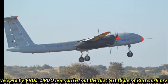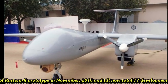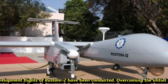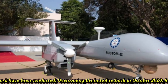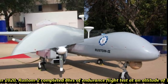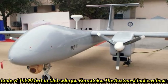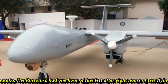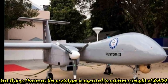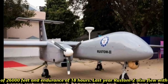DRDO carried out the first flight test of the Rustam II prototype in November 2016. Until now, a total of 77 development flights of Rustam II have been conducted. Overcoming an initial setback in October 2020, Rustam II completed an eight-hour endurance flight test at an altitude of 16,000 feet in Chitradurga, Karnataka, with one hour of fuel remaining. The prototype is expected to eventually achieve 26,000 feet altitude and 18 hours of endurance.